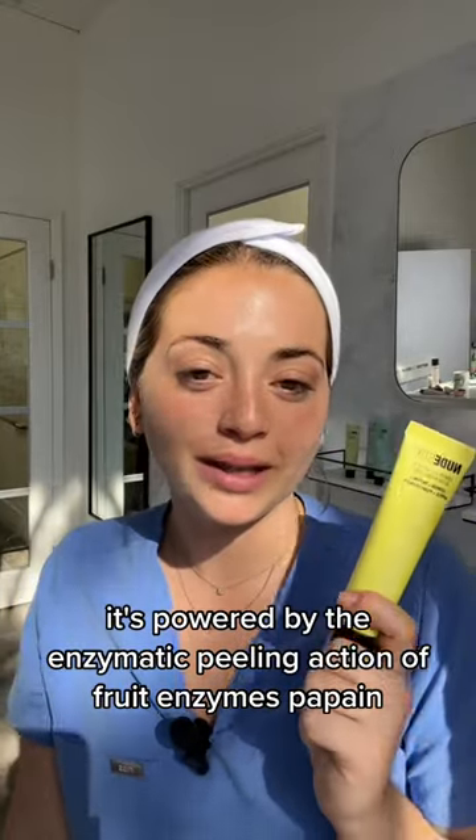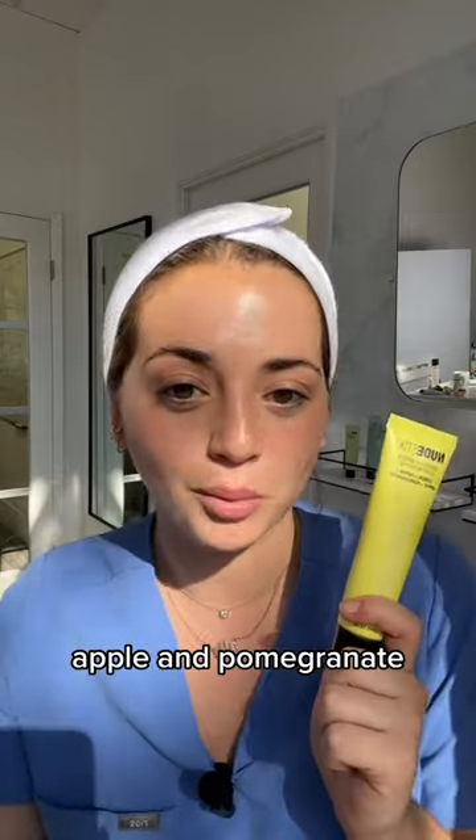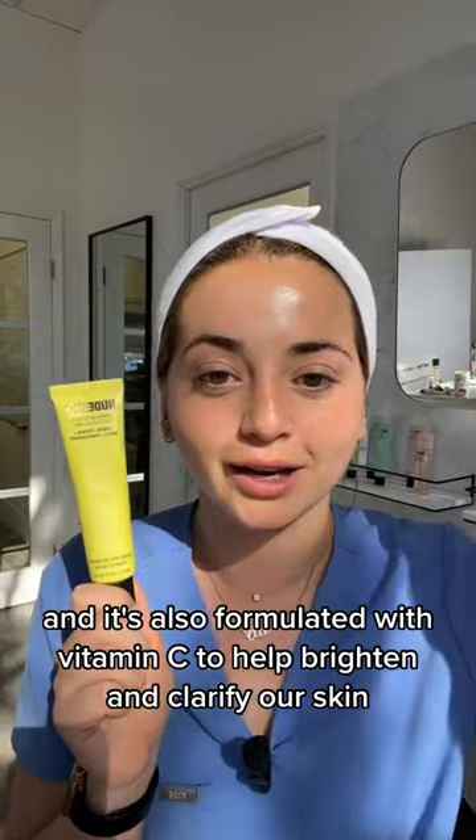It's powered by the enzymatic peeling action of fruit enzymes — papain, apple, and pomegranate — and it's also formulated with vitamin C to help brighten and clarify our skin.